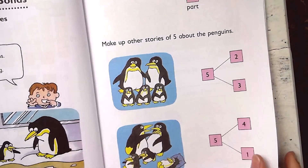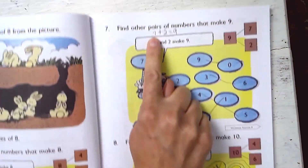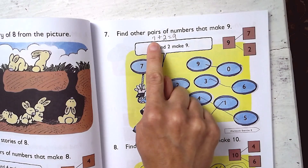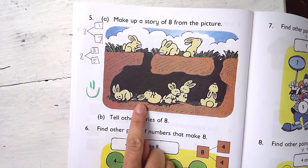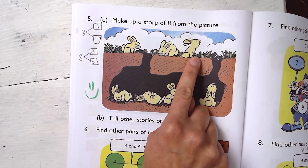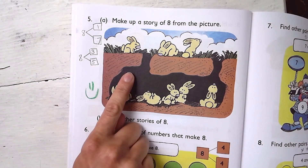Then they get into number bonds, and eventually number sentences. Sometimes I go ahead and show them the equation — if they say seven and two make nine, I go ahead and say seven plus two equals nine, giving a little extra exposure. Or when we're going through the lesson and I see an opportunity, like making up a story — there are five bunnies underground, three bunnies above the ground, how many bunnies altogether — I might show him examples of number bonds on the side. Those are some ways I extend the learning in the textbook.